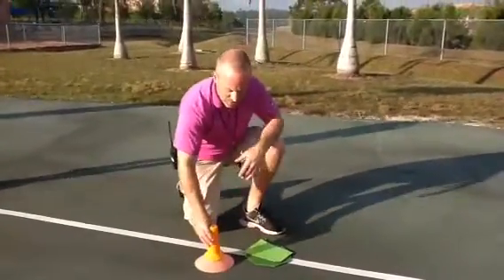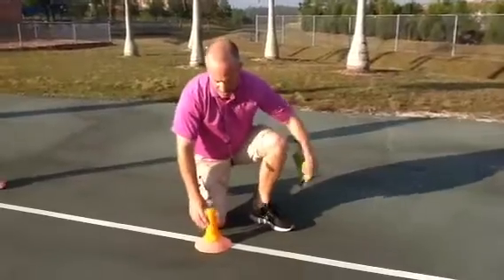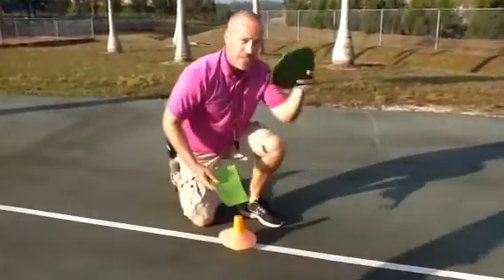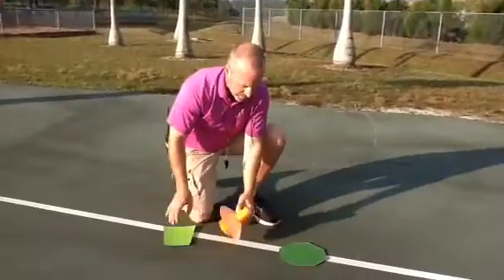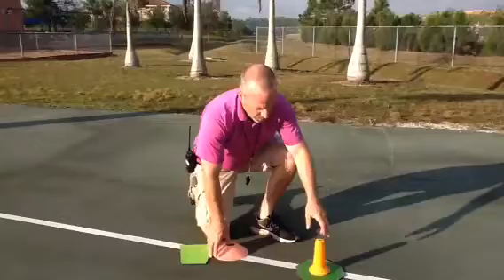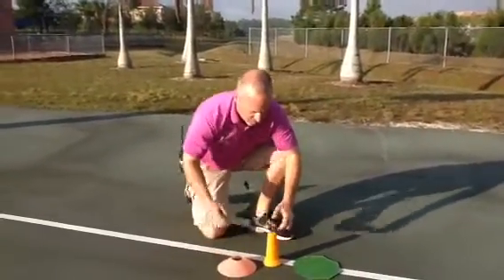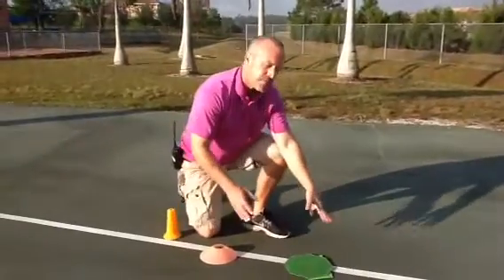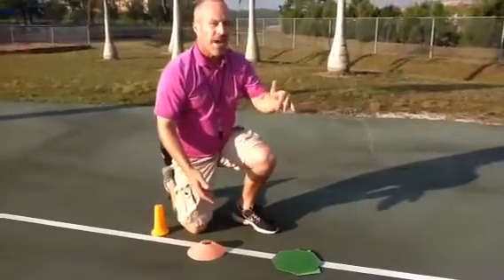In this case, this arrangement is actually fine if it's on a line like this, but students cannot do this. This item always has to be on the bottom. Something like this is fine, but this is not fine. That is not fine — big items always have to be on the bottom, smaller items on top.